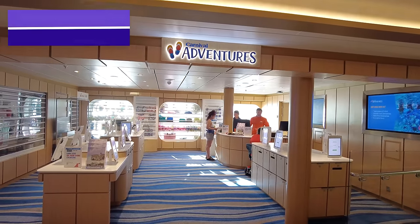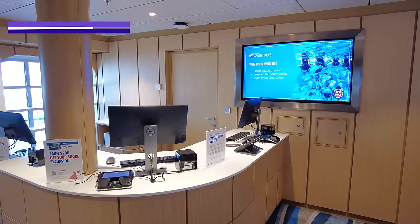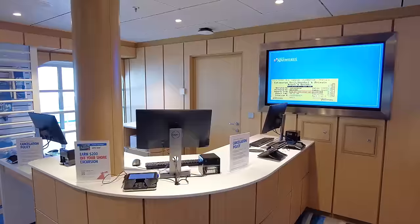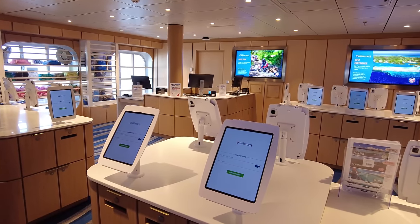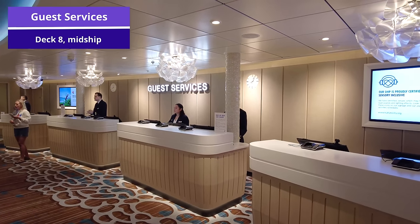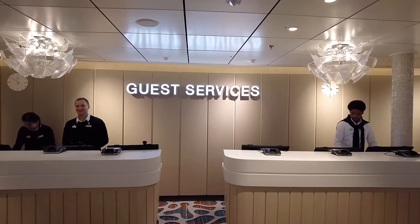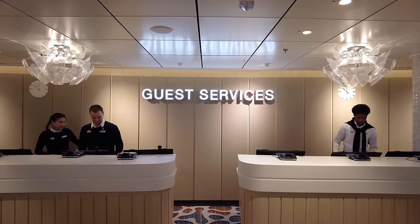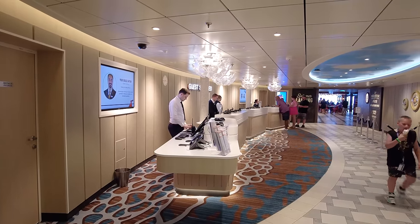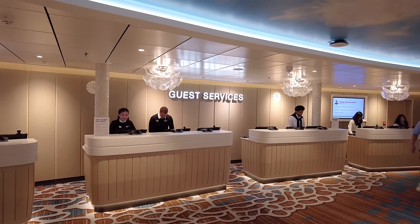Now we'll move to Carnival Adventures on deck 8 midship, where you can book your shore excursions while on board. They have digital screens where you can log into your portfolio and book an excursion right from that desk. Right by Carnival Adventures is Guest Services, also on deck 8 midship. If you have any questions about your onboard account, I recommend coming before the last night of the cruise, as you'll find a huge line at Guest Services on that final evening.